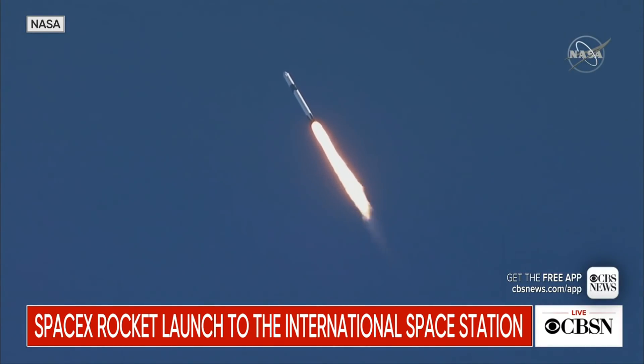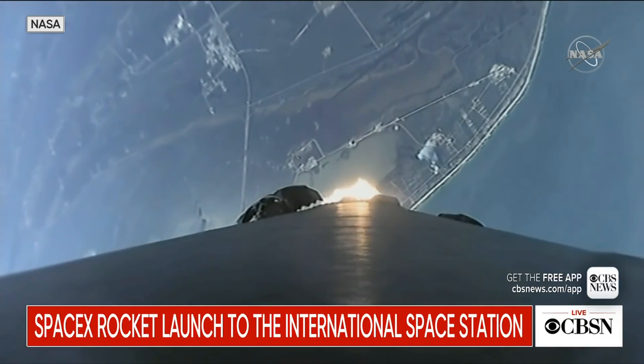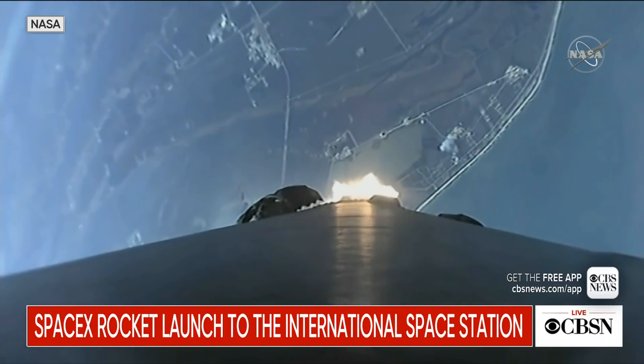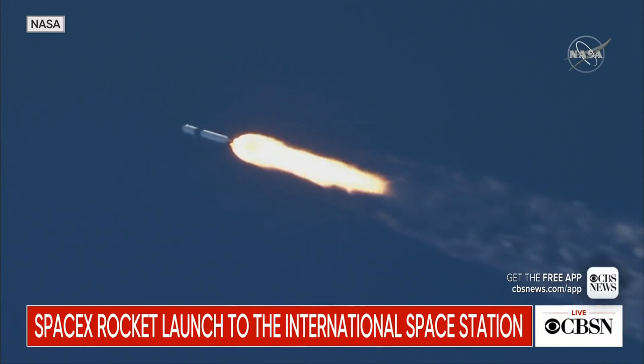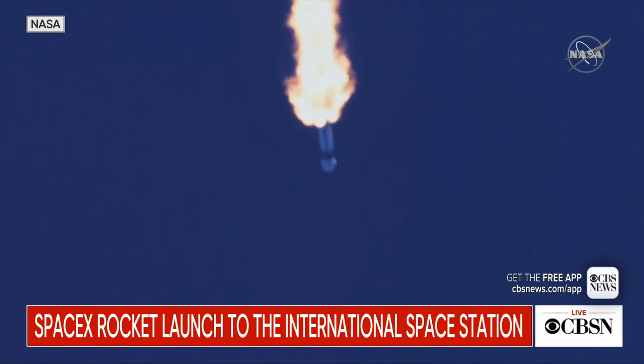Vehicle supersonic. Vehicle has reached maximum aerodynamic pressure. A couple big calls there — again all normal, all nominal, and progressing as expected, flying through the densest part of the atmosphere.